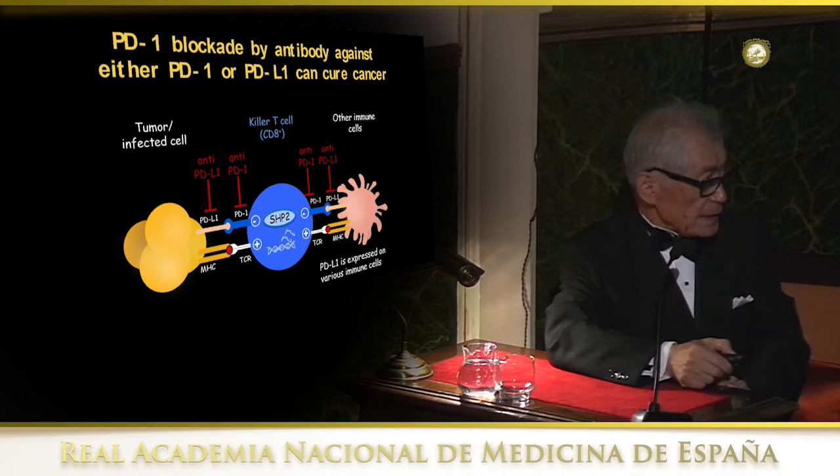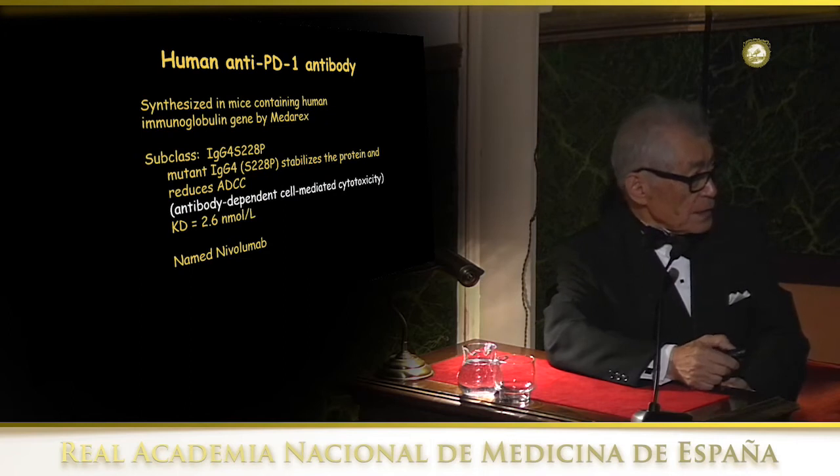Under these circumstances, immune cells cannot attack the tumor and the tumor can grow. Therefore, to release this inhibition on T lymphocytes, we have to dissociate the interaction between ligand and receptor by giving an antibody against either PD-1 or its ligand PD-L1. So we tried to introduce this into the clinic, and fortunately an American venture capital company, Medarex, had a very good strategy to create human immunoglobulin in animals.